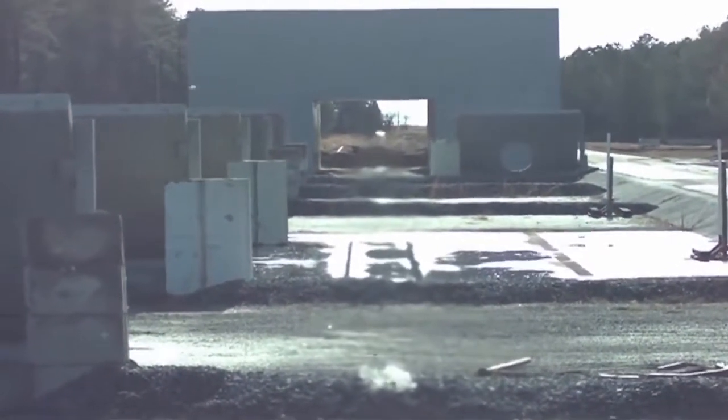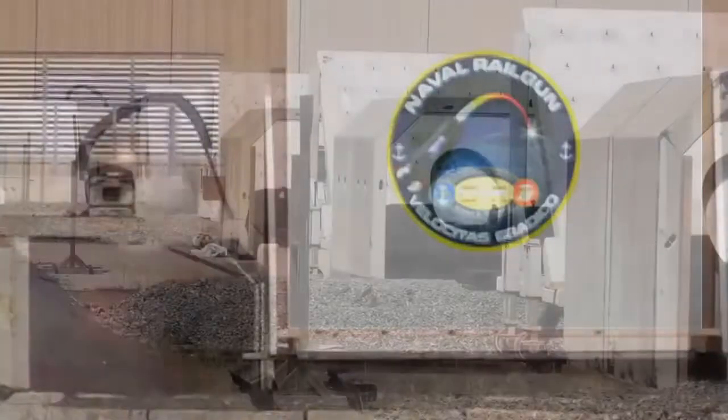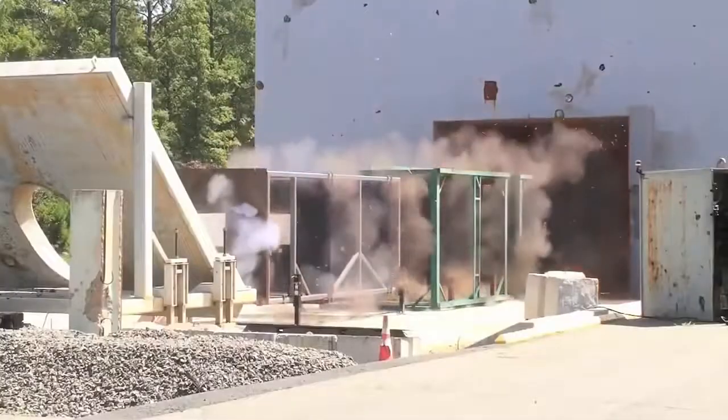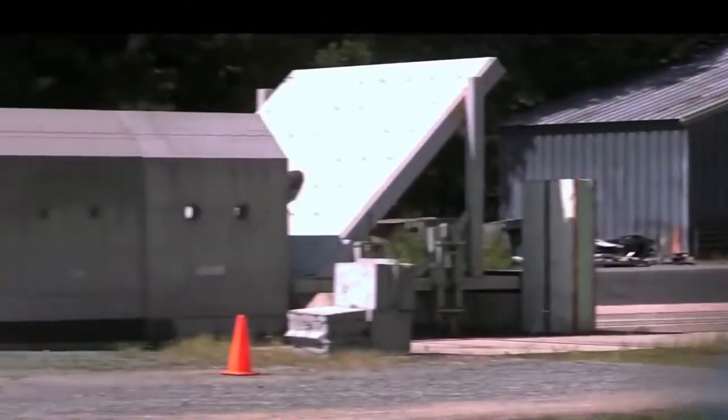General Atomics, the acknowledged leader in electromagnetic launch, is on track to deliver this system to the warfighter in the near future, winning by delivering revolutionary capabilities to the United States Navy today and tomorrow.